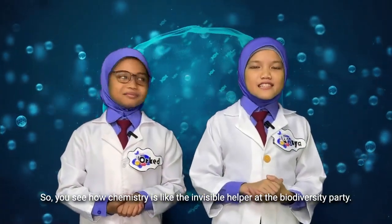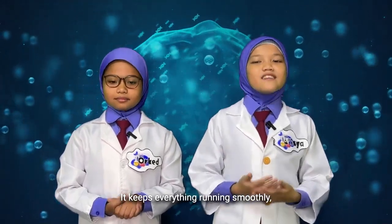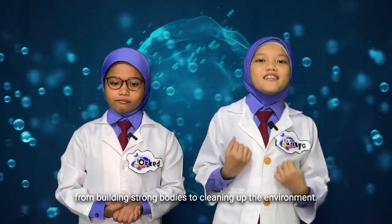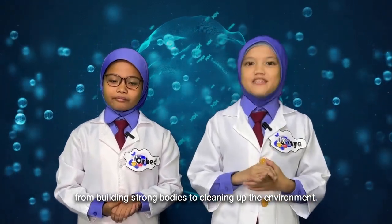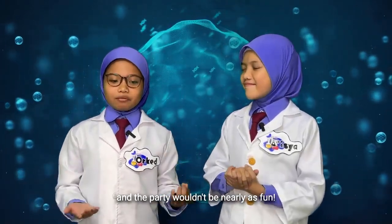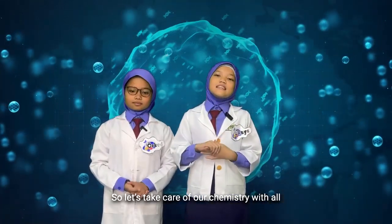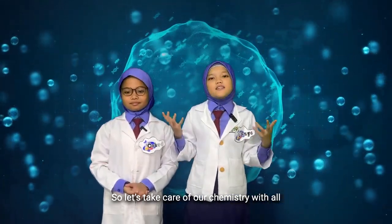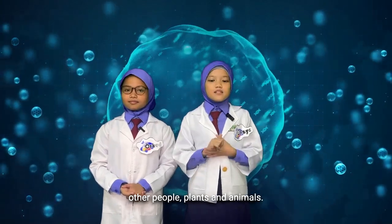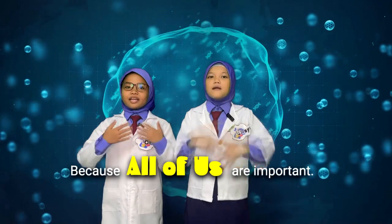You see how chemistry is like an invisible helper at the biodiversity party. It keeps everything running smoothly, from building strong bodies to cleaning up the environment. Without chemistry, biodiversity wouldn't be possible and the party wouldn't be nearly as fun. So let's take care of our chemistry, and each other — people, plants, and animals — because all of us are important. Don't forget that!